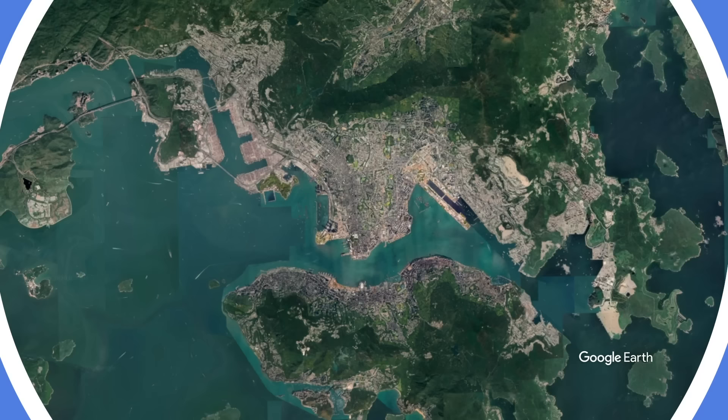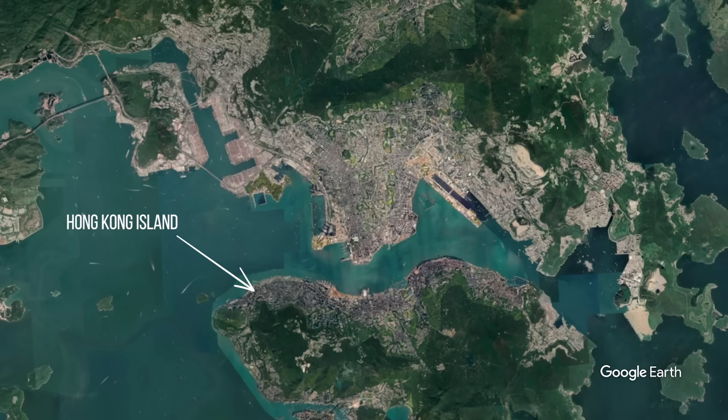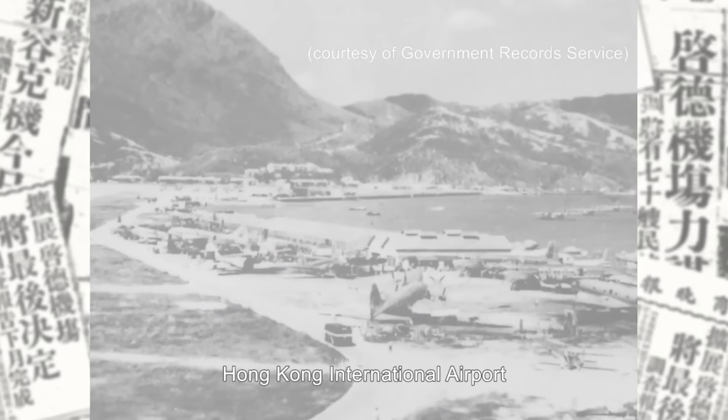With its runway given the nickname Kai Tak Heart Attack, the airport was well known among pilots and passengers for its hair-raising approach. According to Atlas Obscura, Kai Tak was built in 1925 on reclaimed land in Kowloon Bay opposite Hong Kong Island. Surrounding the airport were three elements less than ideal for aircraft landings: mountainous terrain, water, and eventually tall apartment buildings.